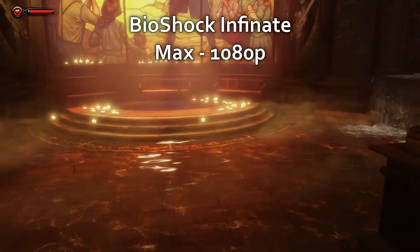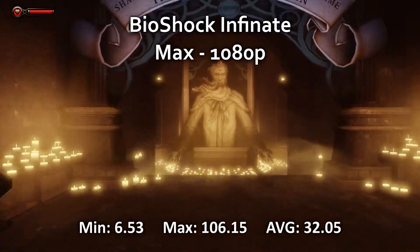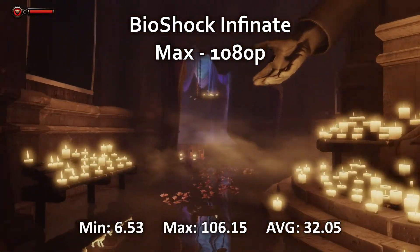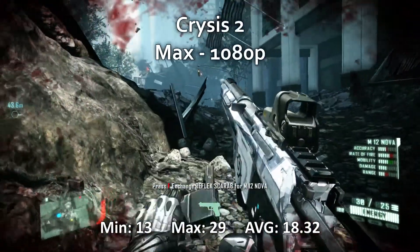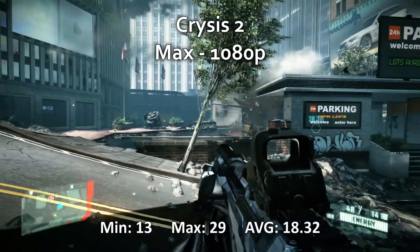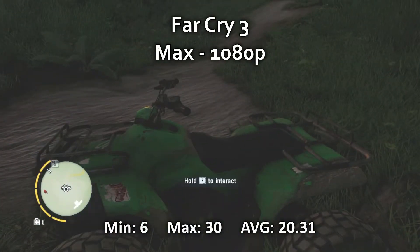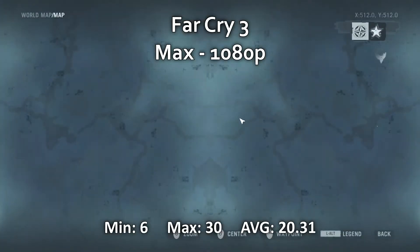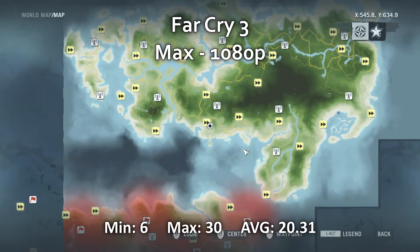We have Bioshock Infinite — maximum settings at 1080p — with a minimum FPS of 6.53, a maximum of 106.15, and an average of 32.5. Crysis 2 at maximum 1080p had a minimum of 30 FPS, a maximum of 29 FPS, and an average of 18.32 FPS. Far Cry 3 at maximum 1080p had a minimum of 6 FPS, a maximum of 30 FPS, and an average of 20.31 FPS.